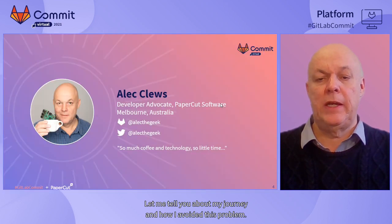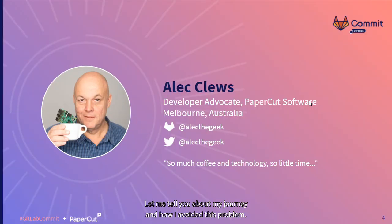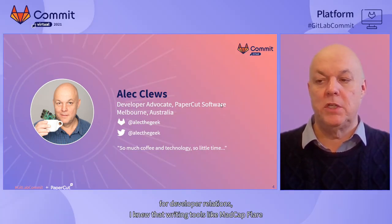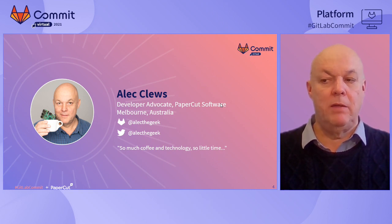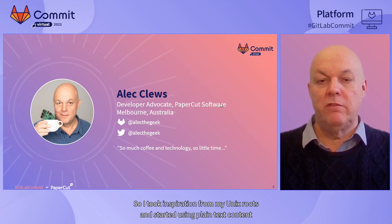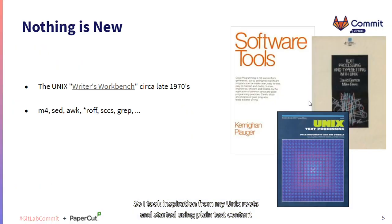Let me tell you about my journey and how I avoided this problem. I've been in IT for a number of years working on everything from mainframes to IoT devices. I'm a developer relations geek at Papercut Software in Melbourne. I write a lot of documentation for our developer community. When I took on responsibility for developer relations, I knew that writing tools like Madcap Flare and Microsoft Word were not going to be productive enough for me. So I took inspiration from my Unix roots and started using plain text content and developer-style workflows to get content out the door. I was inspired by the 1970s technology and hadn't yet heard about docs as code.